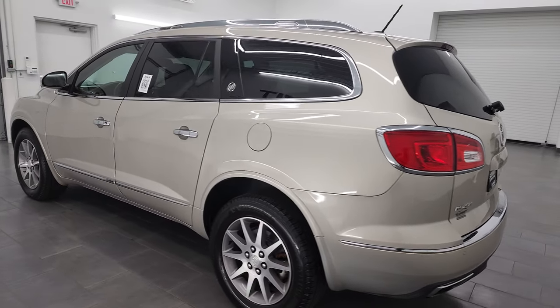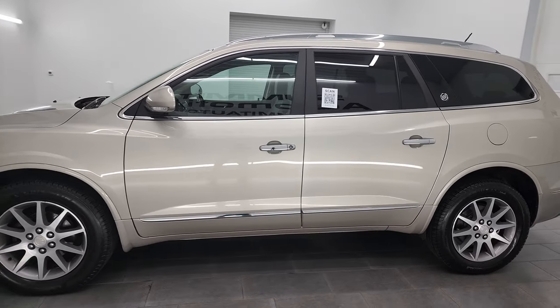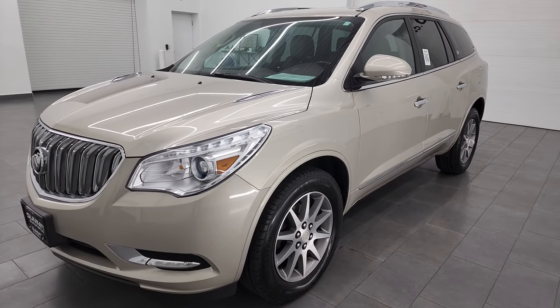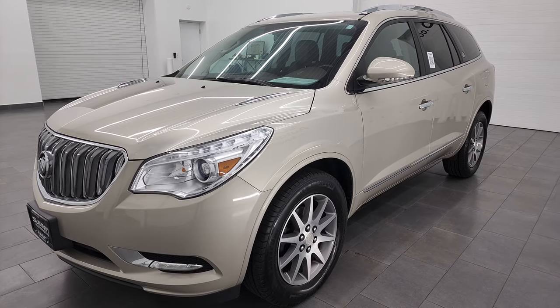This 2014 Buick Enclave has the 3.6 liter V6 engine. This SUV has been fully safetied and inspected by our service shop, has a fresh oil and filter change. All the fluids have been checked and topped off and this one is 100% ready to go.